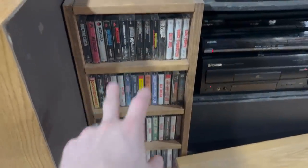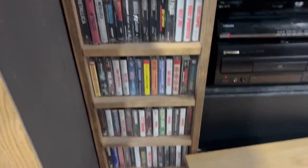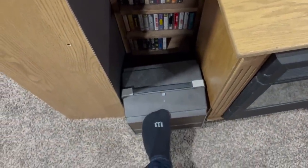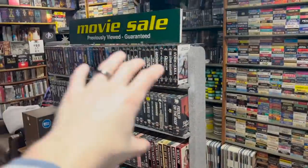Up in the rafters are more VHS clamshells. These are just music cassette tapes that I have — I built this little shelf for them. There's also an 8mm and Super 8mm projector which I need to find a better home for.